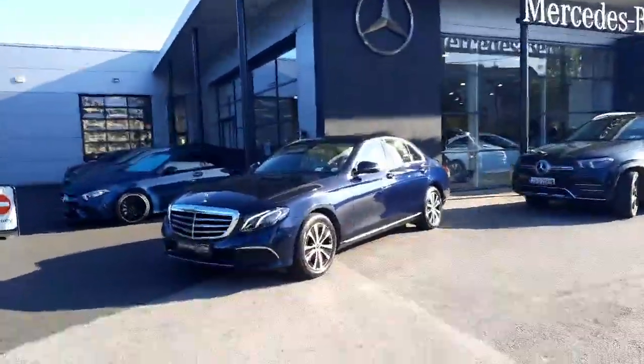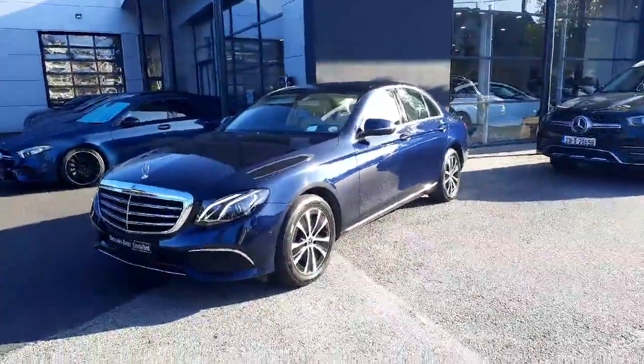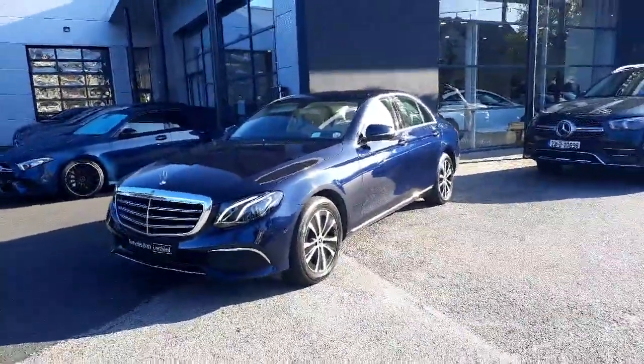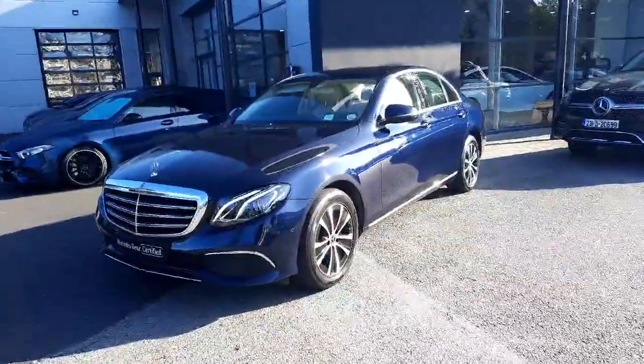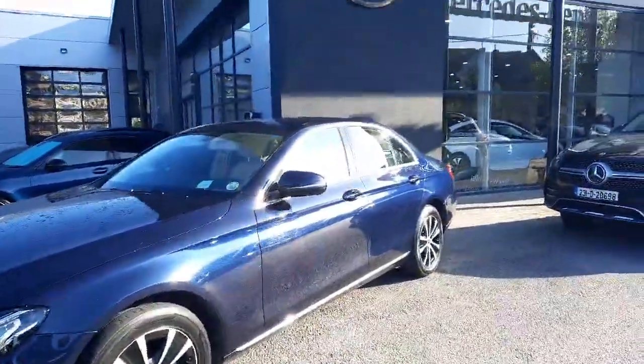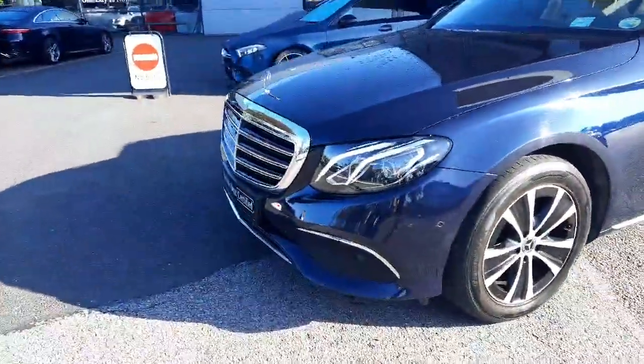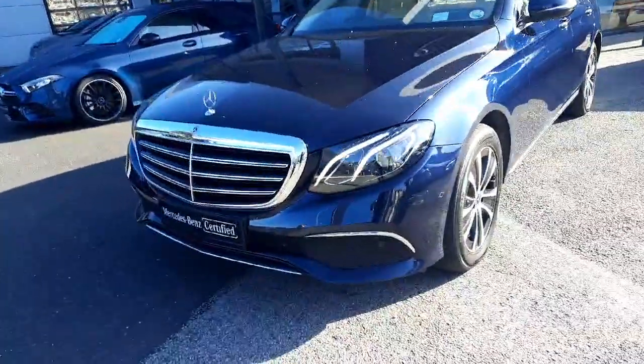Hey folks, Sean here from Brady's Mercedes-Benz. Just into stock is this 2019 E-Class 220 diesel automatic. This is finished with exclusive styling in a Cavansite blue metallic paint. It has alloy wheels, and the exclusive trim gives us a traditional front grille.